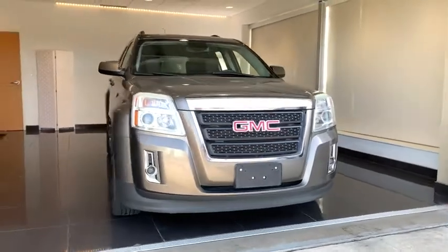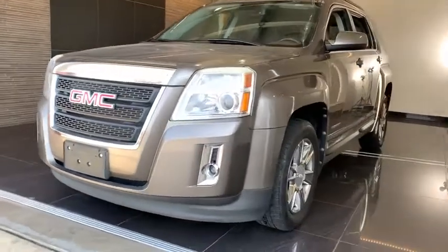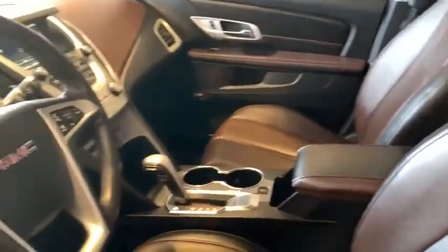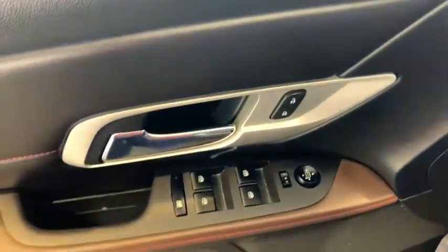Looking for the right vehicle? Check out the 2012 GMC Terrain. The GMC Terrain combines the benefits of a crossover with the style and functionality of an SUV. Terrain offers uncompromised capability, a balanced stance, and a commanding view of the road, letting occupants enjoy a confident driving experience.